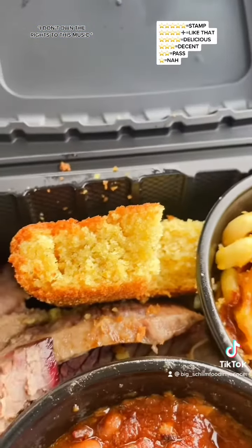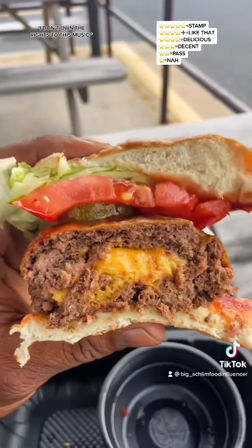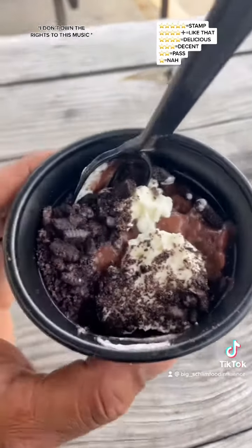All right, good folks, give me a hot second. I'm about to dip into everything and then I'm gonna let y'all know exactly how this is.